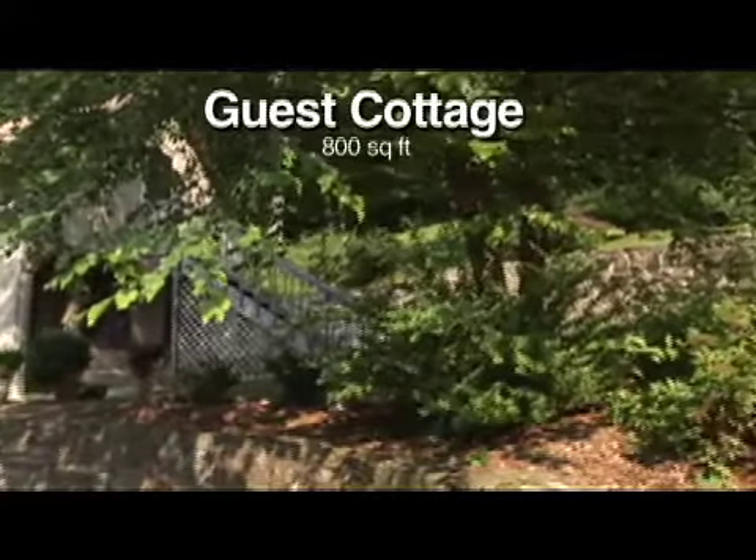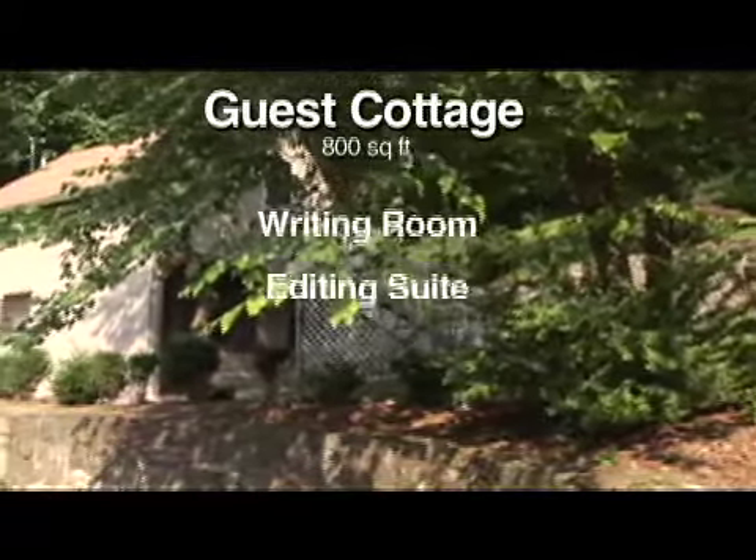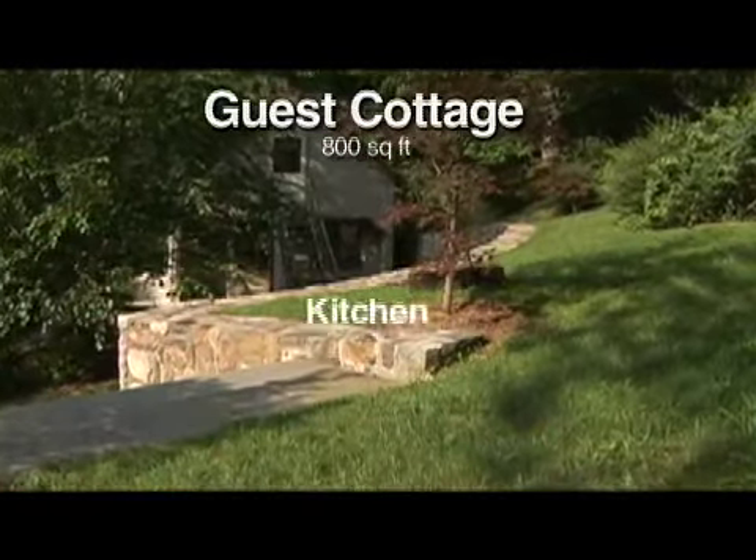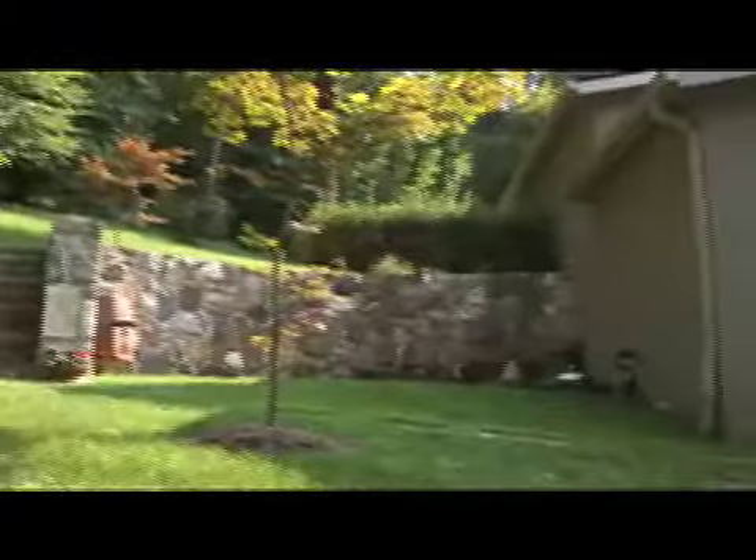The guest cottage is a multi-use facility, featuring a small writing room and editing suite upstairs, and a cozy guest residence on the lower level, complete with kitchen and full bath. It's only steps away from the studio entrance.